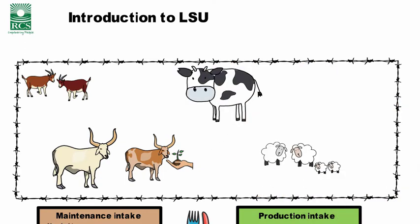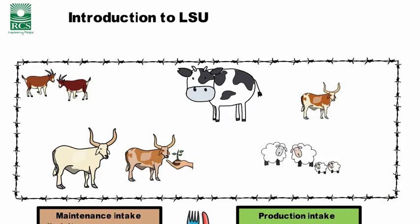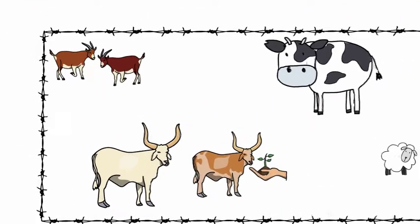If we look at these different types of production, different types of animal, different sizes of animal, and different levels of productivity, the question to ask ourselves is: how do we compare apples with apples? How do we look at the intake across all these different types?